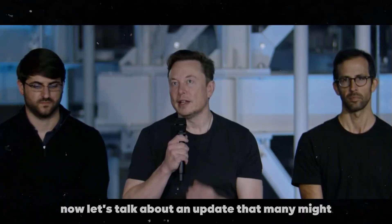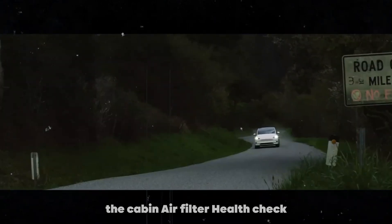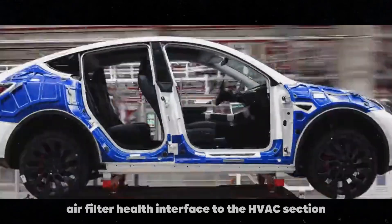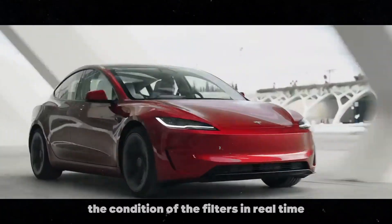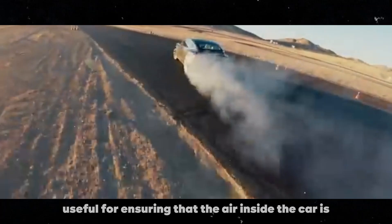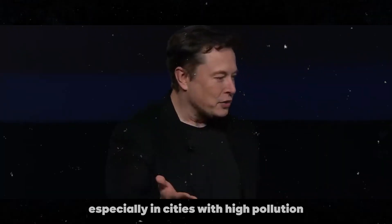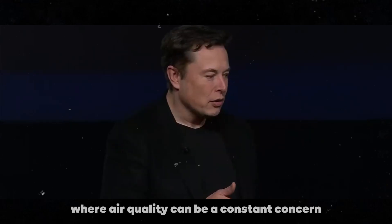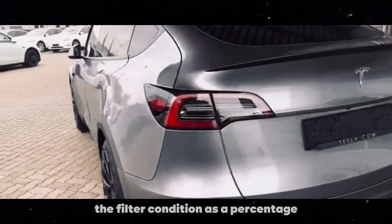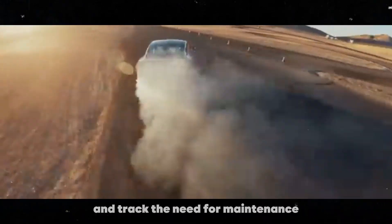Now, let's talk about an update that many might not yet know about: the Cabin Air Filter Health Check. Tesla has added an air filter health interface to the HVAC section, allowing users to monitor the condition of the filters in real time. This is extremely useful for ensuring that the air inside the car is always clean and fresh, especially in cities with high pollution, where air quality can be a constant concern. The air filter health interface displays the filter condition as a percentage, making it easy to interpret and track the need for maintenance.